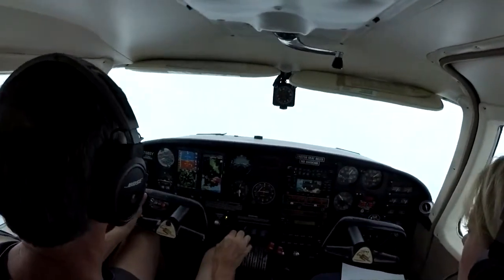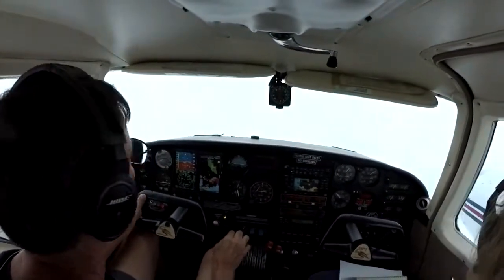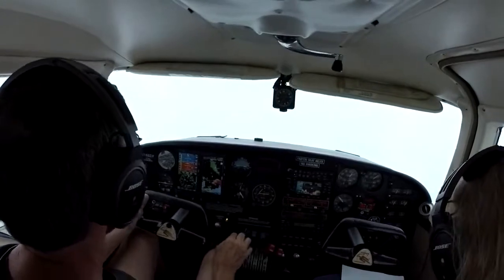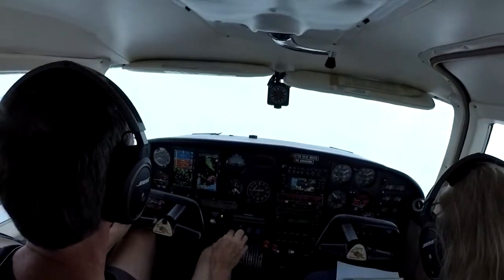501 ECOR, we could do a direct now. 51 ECOR, turn left heading 340, vectors for the RNAV, runway 17R. You got Hobbies last report — 200 for RNAV 17 Right. Hobbies was 23 minutes ago: 100 at 6 knots, 10 visibility, scattered 1,500, scattered 5,500.